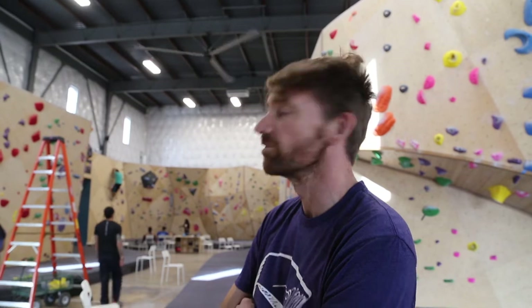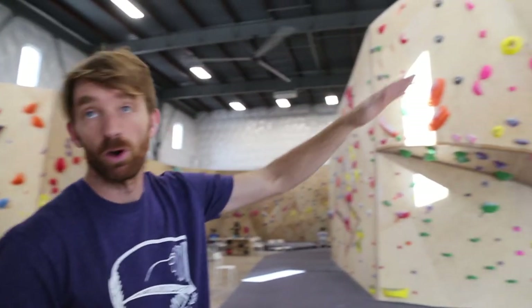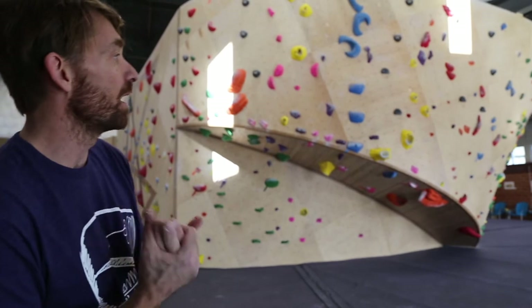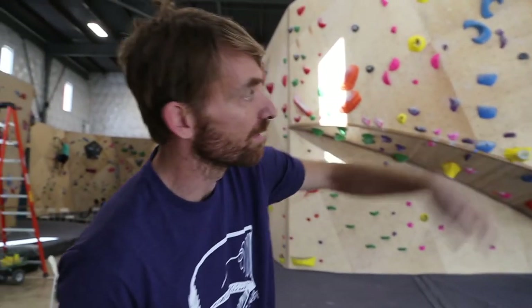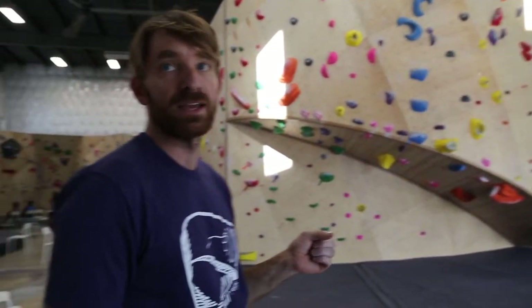That's kind of our version of quality control — it's called pour running. Different walls aren't necessarily set to be a specific difficulty, but some have an inherent difficulty if they're more overhanging. We still try to put some easier routes on those. You'll see there are some overhangs over here that have some greens — big holds that help people start to learn how to use their muscles differently to pull their body through those overhangs.